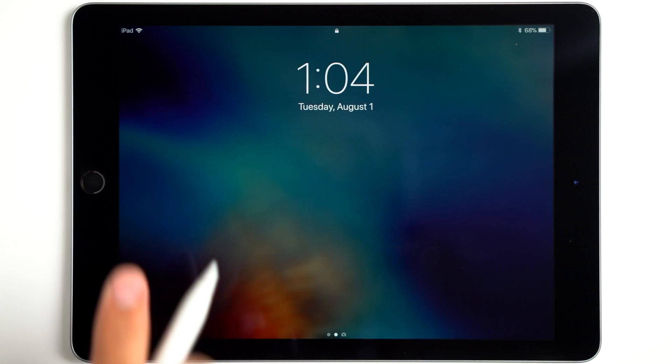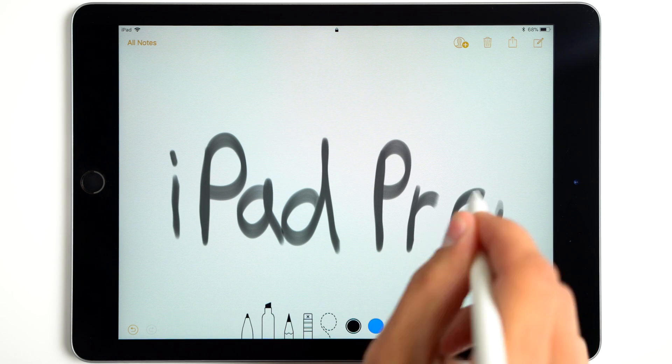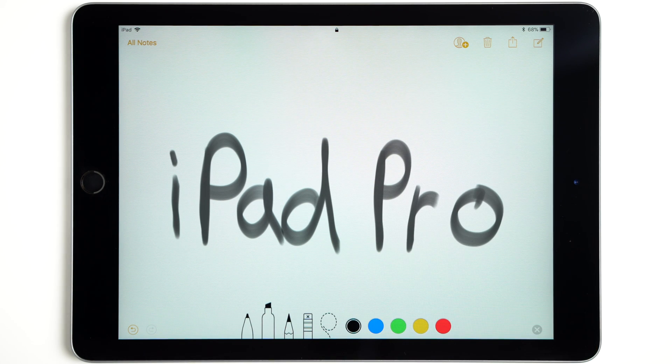Instant Notes works by using your Apple Pencil to tap on the screen after waking it, instantly opening up Notes without having to unlock your iPad. Of course, you'll need an iPad Pro for this new feature, since the Apple Pencil won't work with any regular iPad.